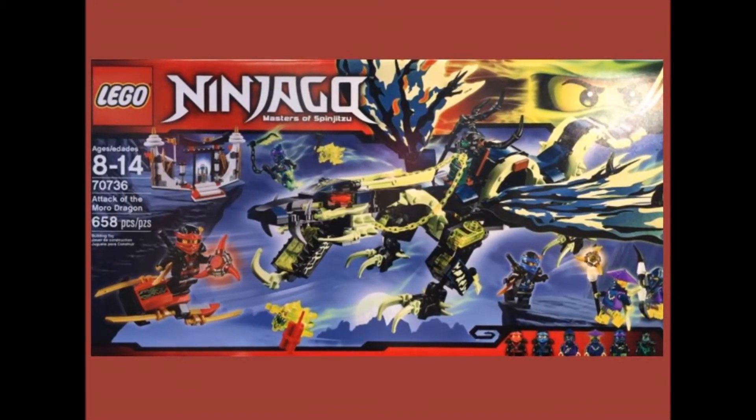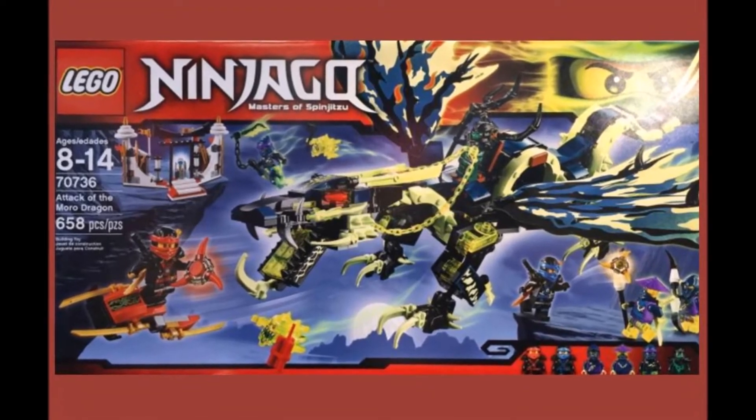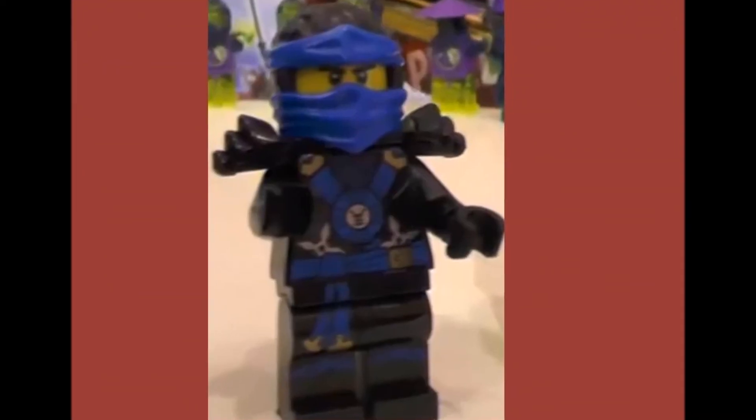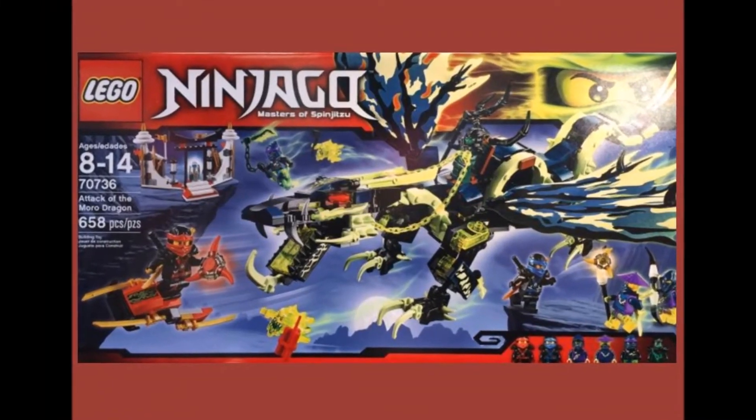Next is 70736, Attack of the Morro Dragon set. Minifigures include Kai, Jay, Morro, Spyder, Wrayth, and Ghost. Also included is Morro's massive Dragon, all pricing at $69.99.